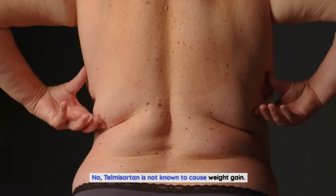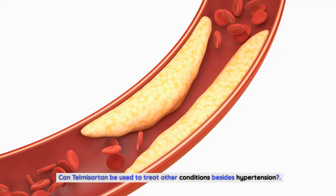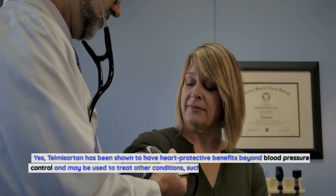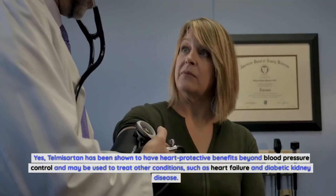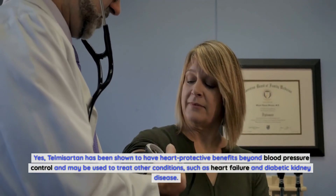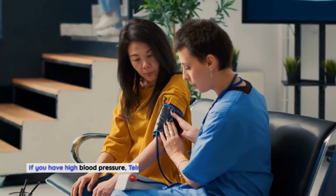Can telmosartan cause weight gain? No, telmosartan is not known to cause weight gain. Can telmosartan be used to treat conditions besides hypertension? Yes, telmosartan has been shown to have heart-protective benefits beyond blood pressure control and may be used to treat other conditions such as heart failure and diabetic kidney disease.